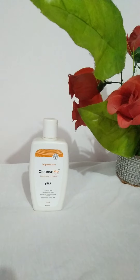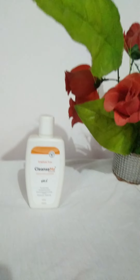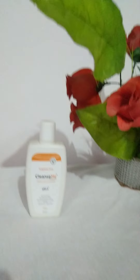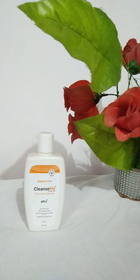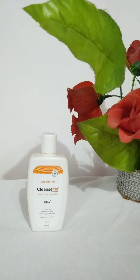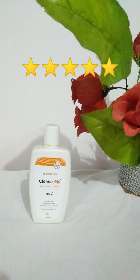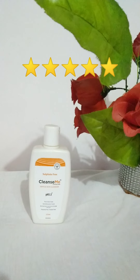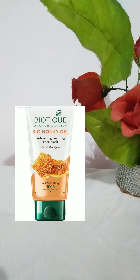I have dry skin, but sometimes after coming from outside my skin becomes oily, and in that situation I feel like using a foaming face wash. So this cleanser could feel a little heavy for oily skin types. However, if you feel you need a gentle cleanser, it's definitely a great option — especially for dry skin people. I'd rate it five out of five.